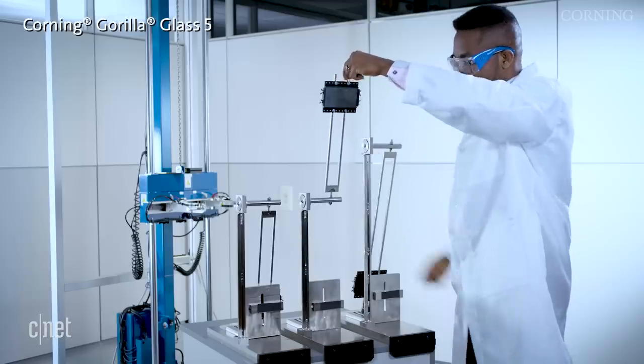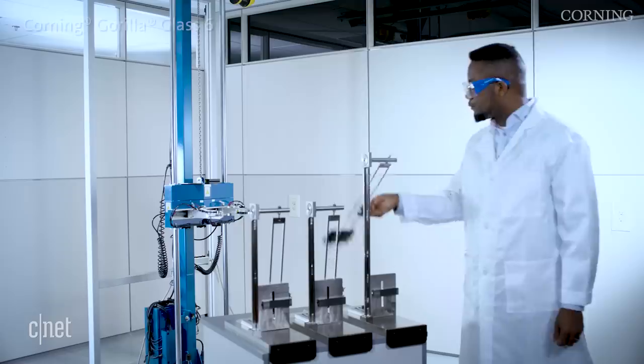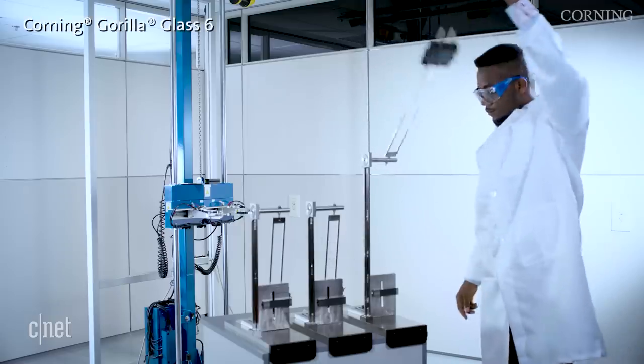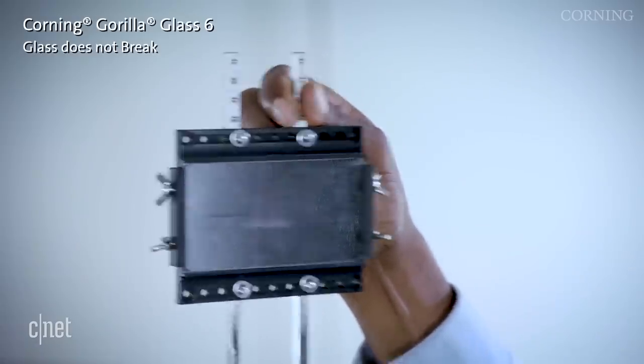And my personal favorite, the super slapper. This pendulum mimics the impact and is measured in joules of impact energy. But even Corning admits that the design of a phone can play a huge part in how fast that phone breaks. So we'll have to conduct some tests of our own once they hit the market, which could be very soon.